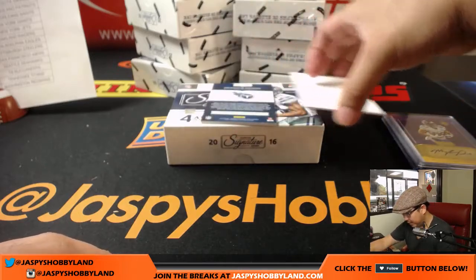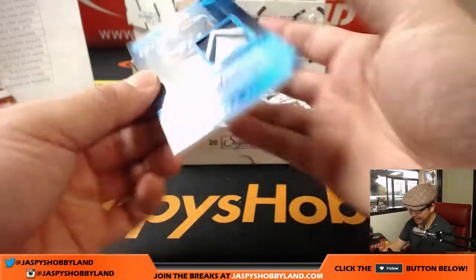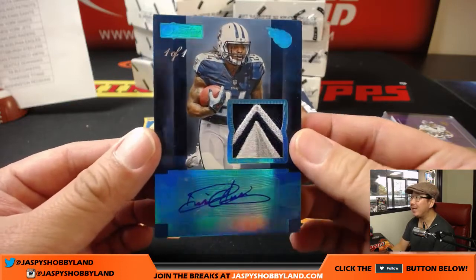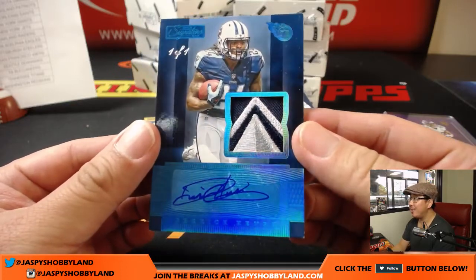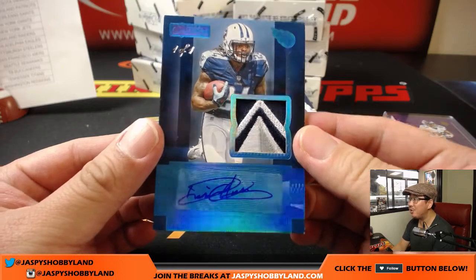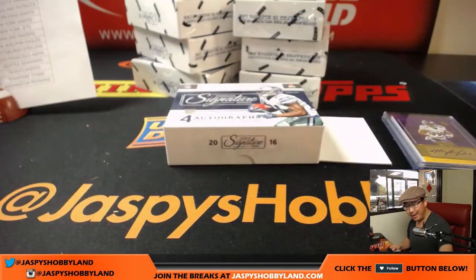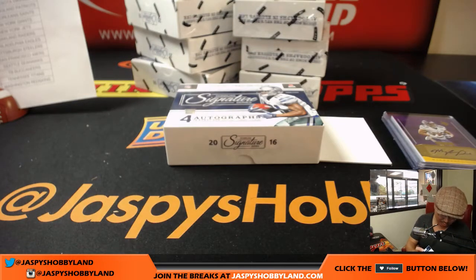And the last one here: Derrick Henry — one of one! That's the Titans logo. I love Derrick Henry's autograph right there. Eric Ange with the Tennessee Titans — with a one of one. Wow.